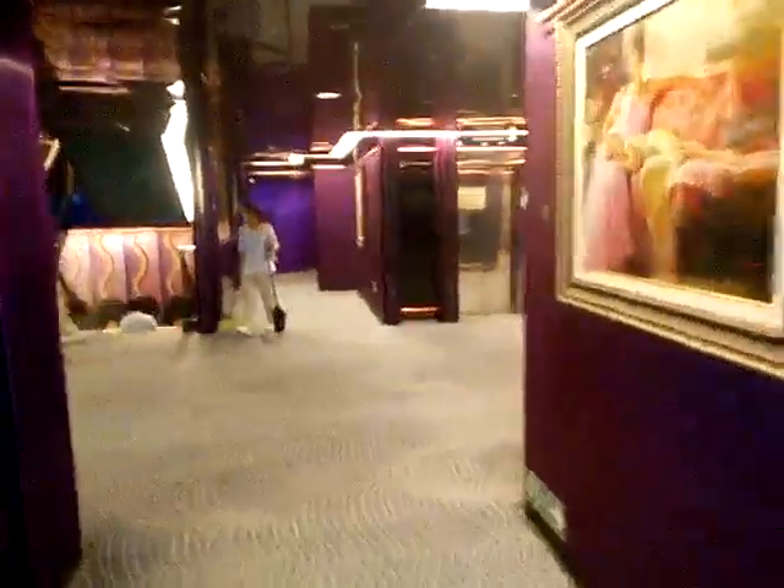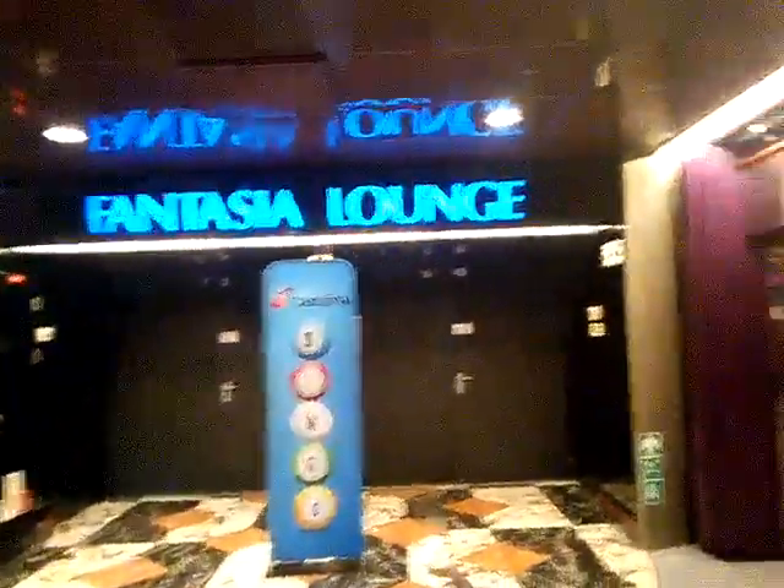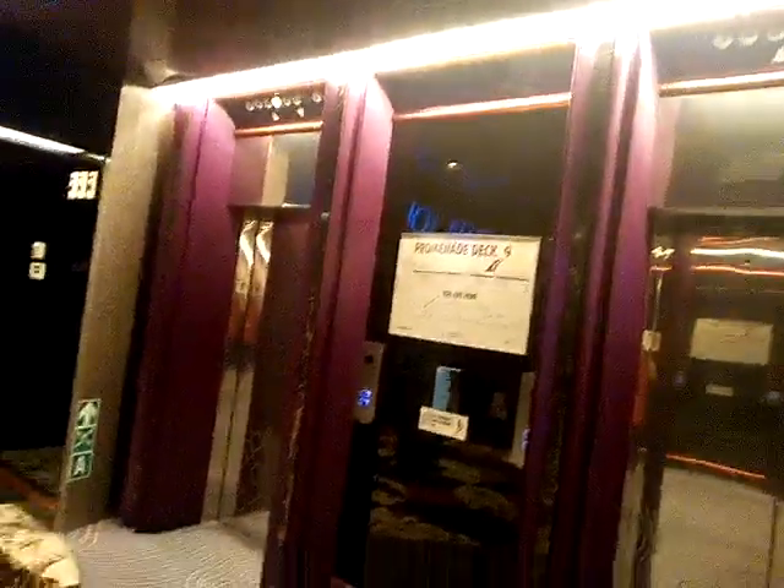There's actually one thing I forgot to showcase while I was back on Deck 9, and that was this — but as you can see it is closed unfortunately. Anyway, that's all that's on Deck 9. What you just saw a few minutes ago was honestly one of my favorite places on the whole ship. Now we need to go up to Deck 10.